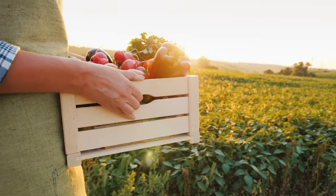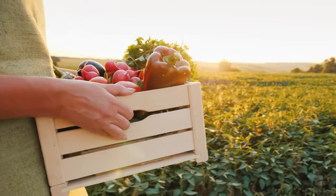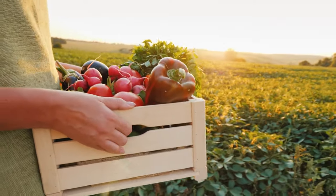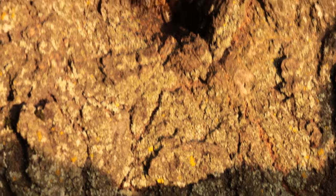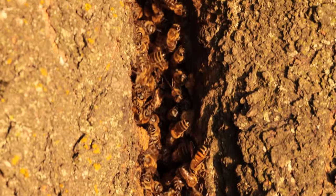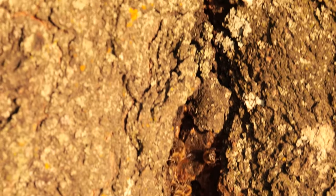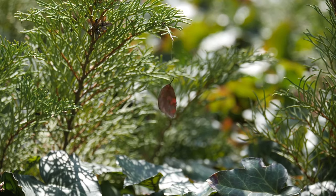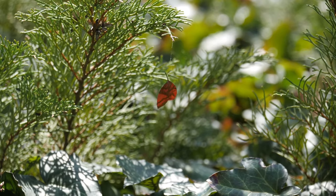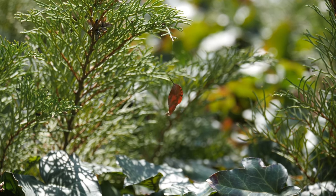The fruits we savor, the flowers that captivate our senses, and the habitats that teem with life, all bear the silent imprint of their diligent endeavors. In the mesmerizing world of worker bees, we find a mirror reflecting the complex, fragile, and interdependent tapestry of life that adorns our planet. Their struggles and triumphs echo the larger symphony of ecological interactions, reminding us of the delicate balance that sustains us all.